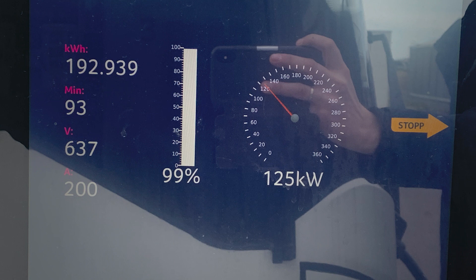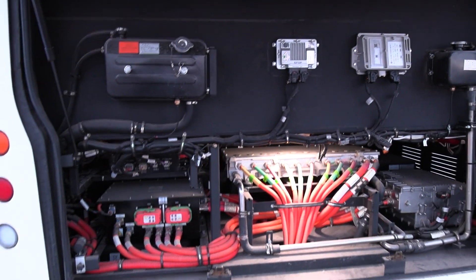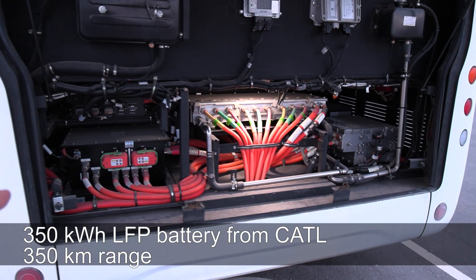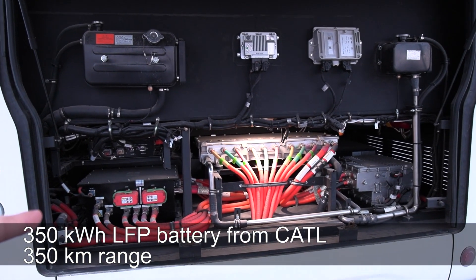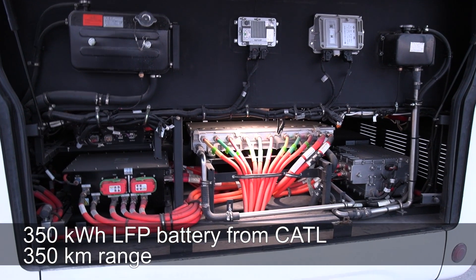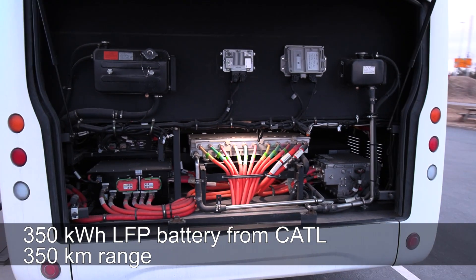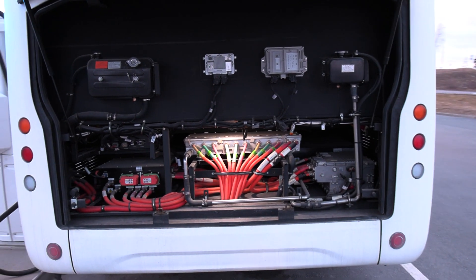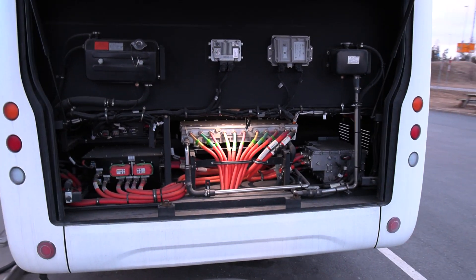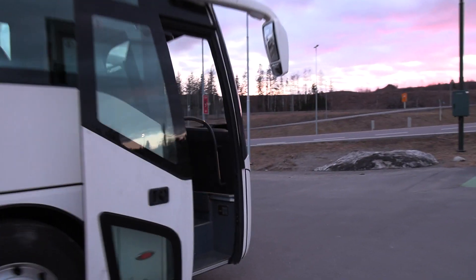This is some of the electronics in the back. It has a 350 kilowatt-hour battery and the cells are from CATL. I don't know too much about it — they've been testing it in Norway, so I'm gonna check it out.